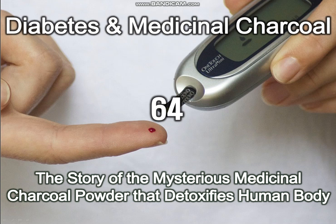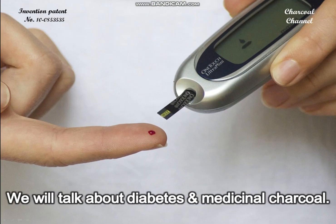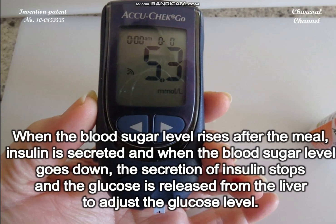Diabetes and medicinal charcoal. This is a charcoal channel providing you with helpful health information about charcoal powder. We will talk about diabetes and medicinal charcoal.